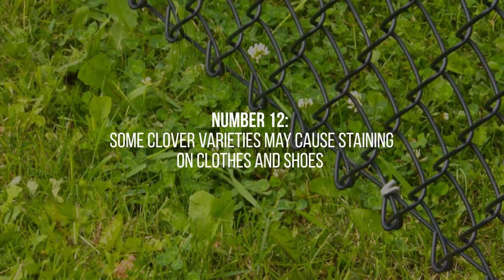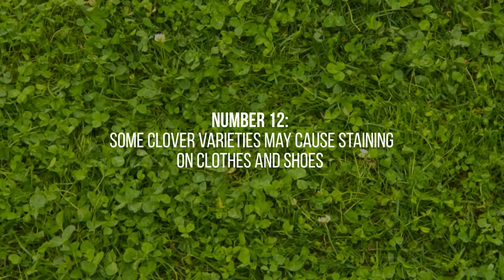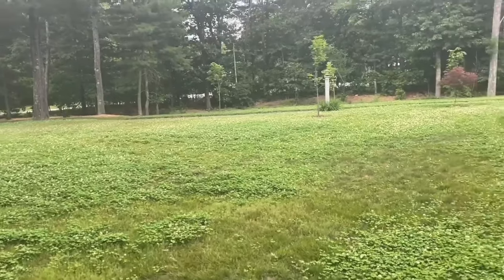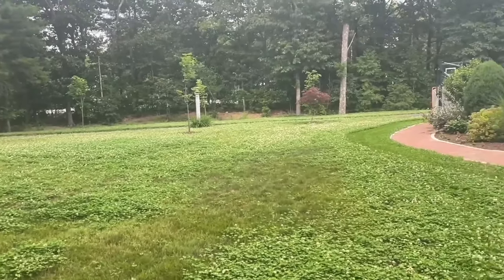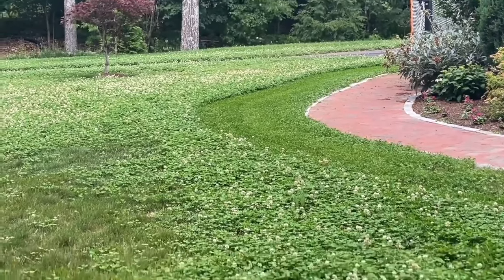12. It's important to note that some clover varieties may cause staining on clothes and shoes due to their natural pigments. However, this concern is generally minimal and can be mitigated by using protective measures or choosing less pigmented clover varieties.